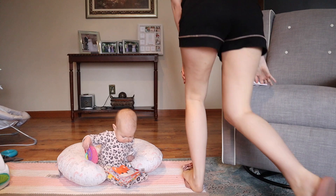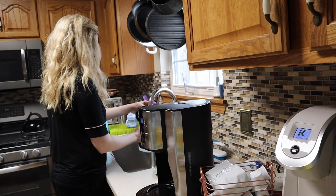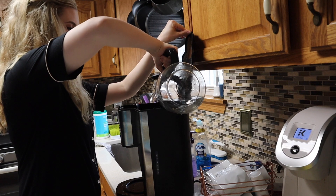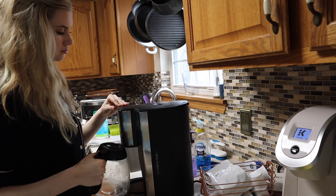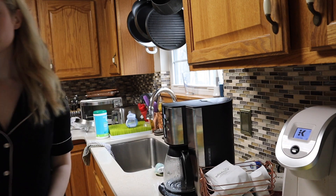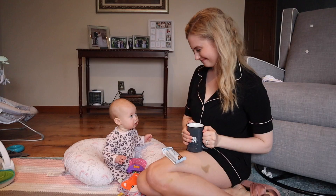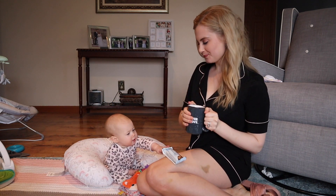After playing with Reese for a little bit, I head into the kitchen to grab myself some coffee and a protein bar. Unfortunately our Keurig is not working — it still works for hot water so Kyle uses it for tea, but every time I try to make coffee it just explodes coffee, which really sucks. So I'm using a normal coffee maker, which is probably better for the environment anyway, then grabbing my protein bar from Walmart and heading back to the living room to keep playing with Reese.